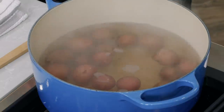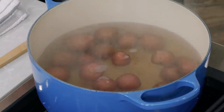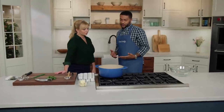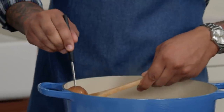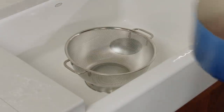Once boiling, reduce heat to medium-high so the potatoes don't blow out — you need them intact to crush later. Simmer for about 20 minutes. To check doneness, slip a paring knife into a potato with no resistance; check a couple of potatoes since they can cook unevenly. Once done, drain the potatoes and dry out the pot completely before making the butter sauce.